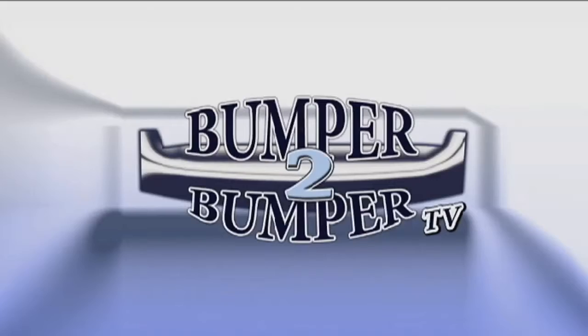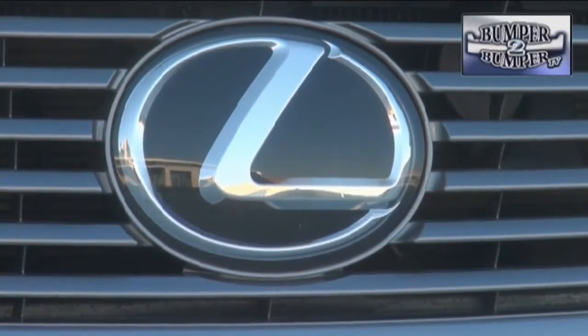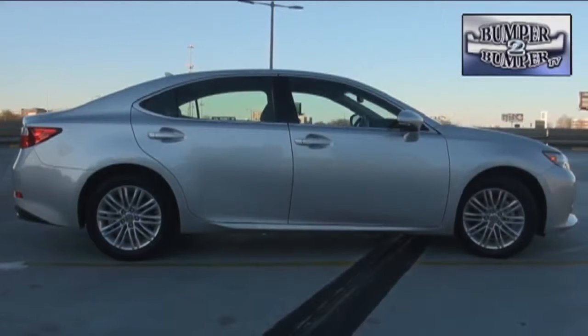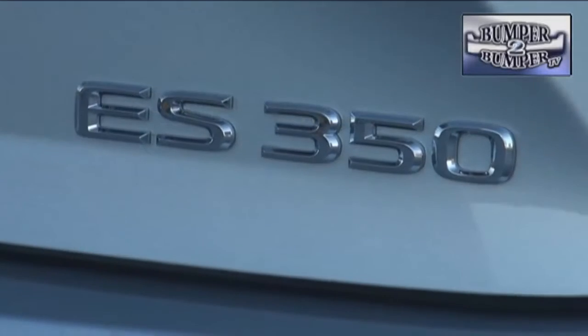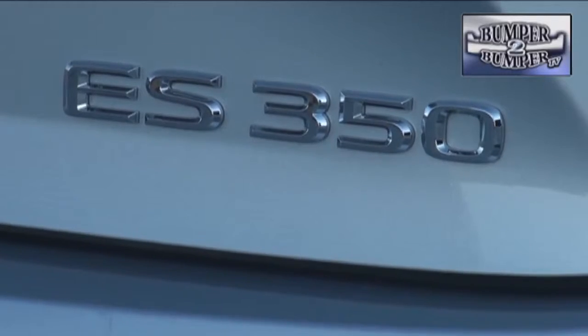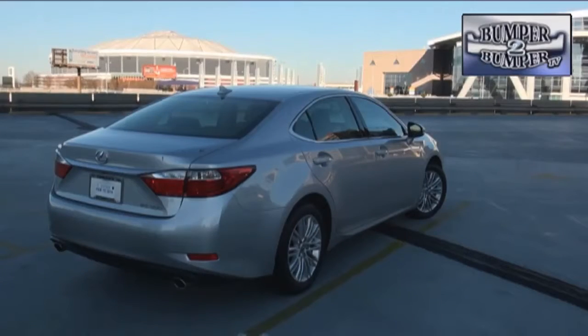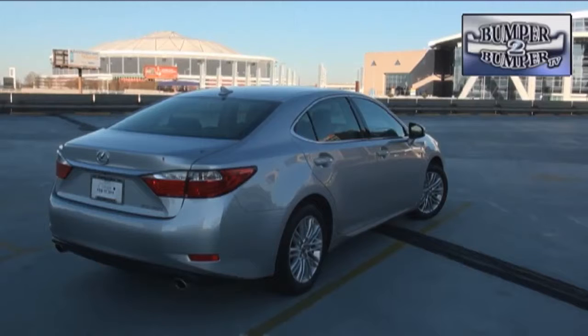This is Bumper to Bumper TV. If this is your badge or logo, if you please, and this has been your bread-and-butter sedan for a long time, what can you do to make it more appealing? The Lexus ES platform has undergone several visual changes over its 25-year history, but it remains a midsize luxury sports sedan which has been imitated and benchmarked by non-luxury competitors to the point the dividing line between the segments has gotten very fuzzy.